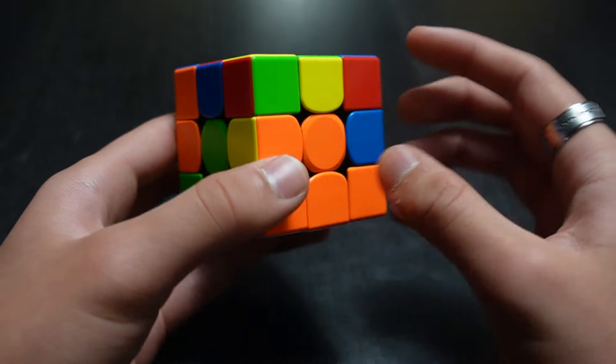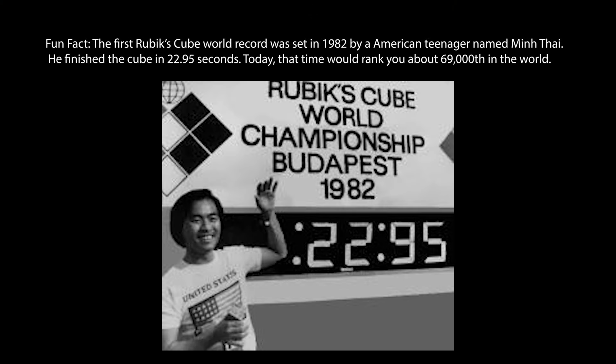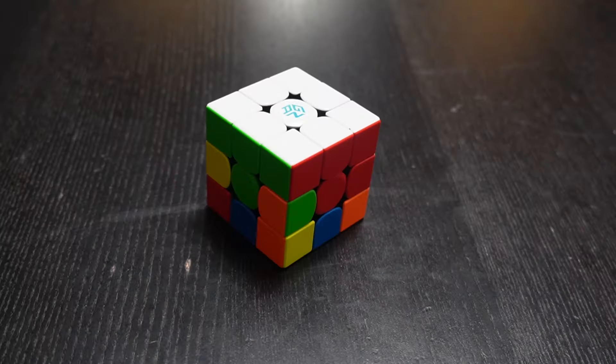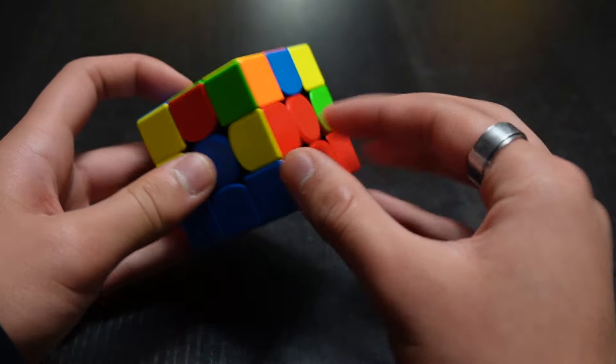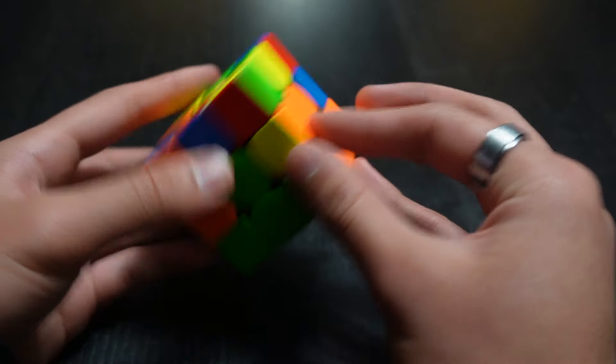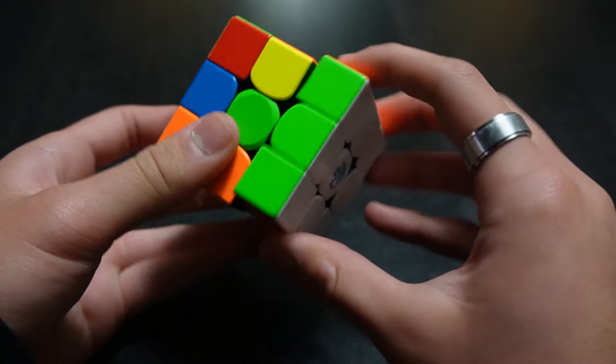Now the next step is the middle layer, which is arguably one of the hardest steps in solving the entire cube. But if you persevere, you'll get it. To solve the middle layer, you want to get the edge pieces into the correct positions so that you have two layers done. Keep the white side on the bottom, and look at the yellow top layer to find an edge piece that doesn't have yellow in it.